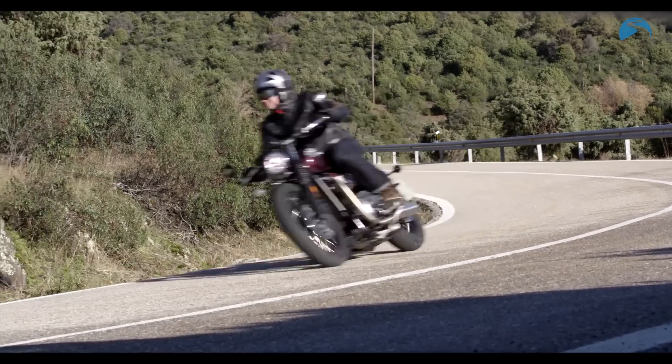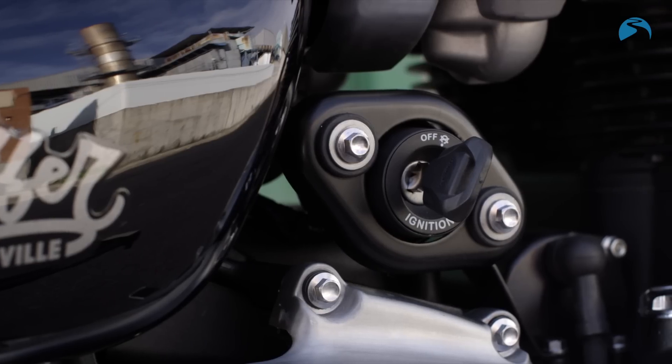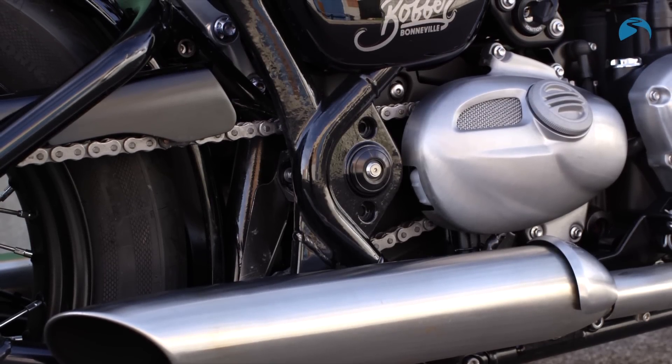Look, this has been a real surprise package for me. It's style, it's substance, it's got some great power. It's a beautiful engine with these Peashooter-style silencers, and it really is a joy to listen to.